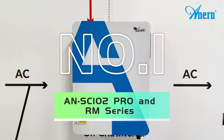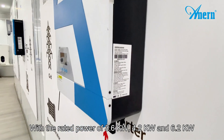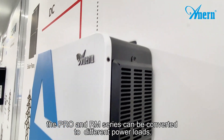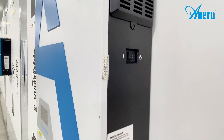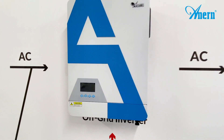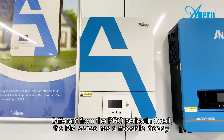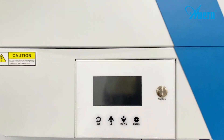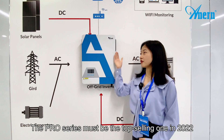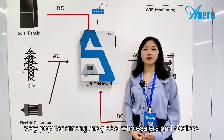Number one is the Pro and IM series. With a rated power of 3.6kW, 4.2kW, and 6.2kW, the Pro and IM series can be configured to different power loads and they have higher quality and good reputation. Different from the Pro series in detail, the IM series has a movable display. The Pro series must be the top selling one in 2022, very popular among global wholesalers and dealers.